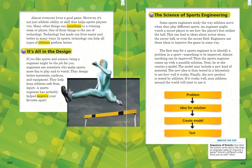Our first heading is "It's All in the Design." A heading lets us know what that section of text is going to be about, so we know this section is going to be about design. If you like sports and science, being an engineer might be the job for you. Engineers are scientists who make sports more fun to play and to watch. They design better materials, surfaces, and equipment, and they help keep athletes safe from injury. A sports engineer has probably helped improve your favorite sport.